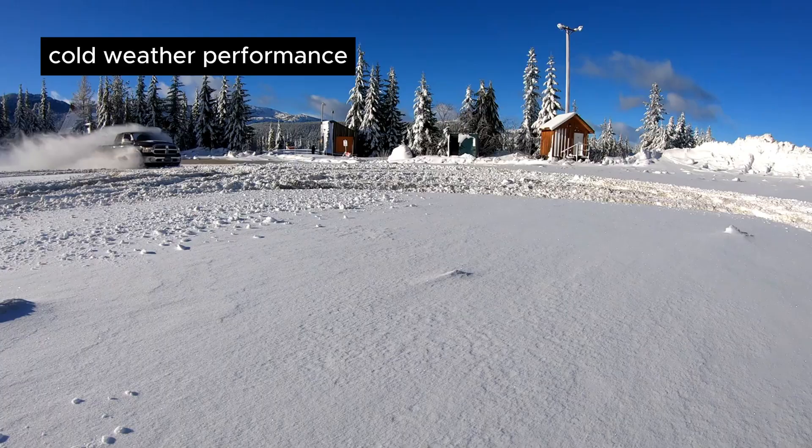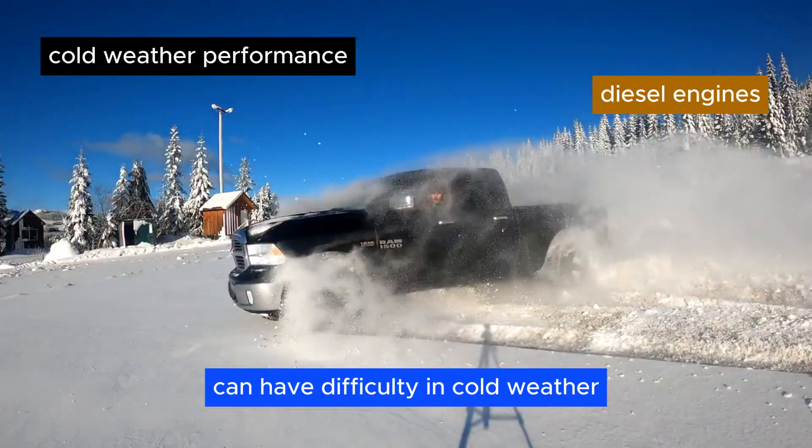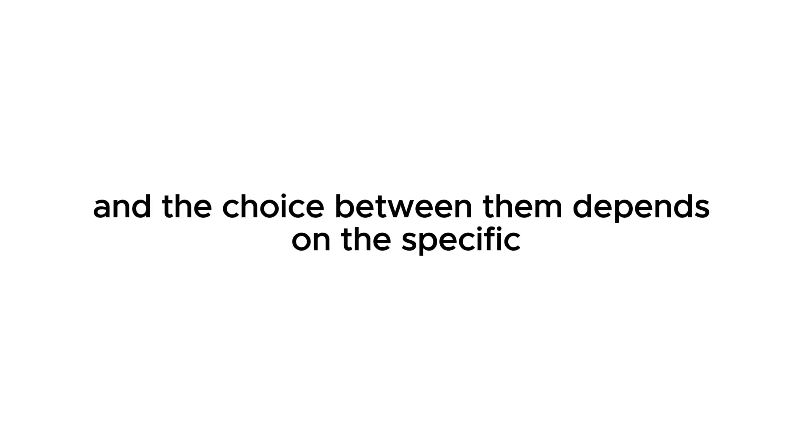Cold weather performance. Diesel engines can have difficulty in cold weather, as diesel fuel thickens in low temperatures. Petrol engines generally perform better in cold conditions.